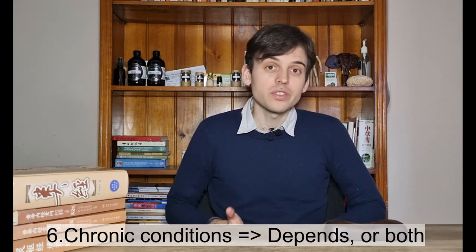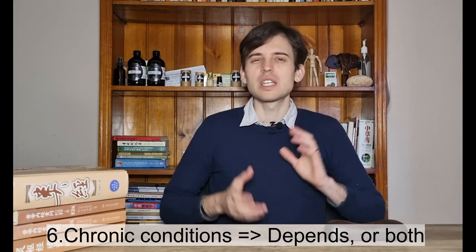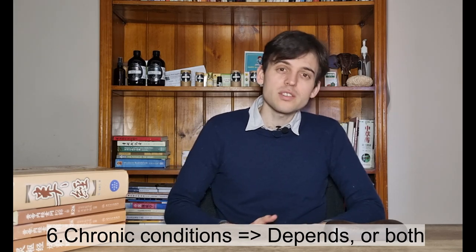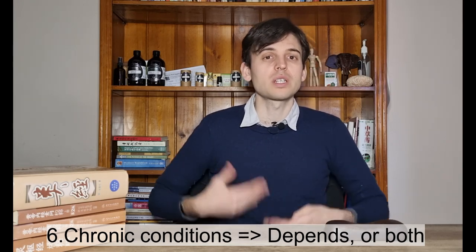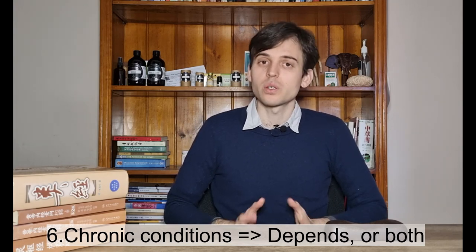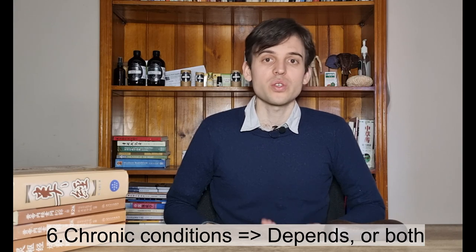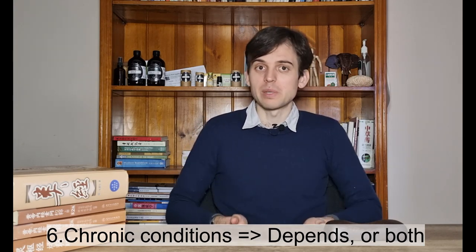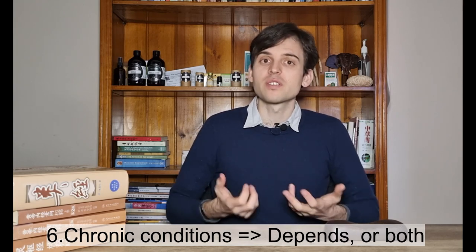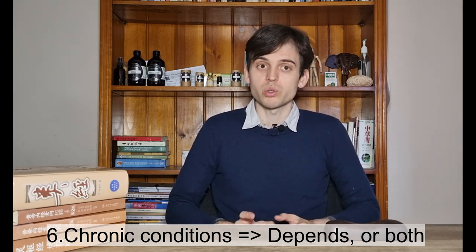For chronic conditions such as diabetes and hypertension, it really depends. Chinese medicine can be effective at early stages, before a vicious cycle mechanism takes hold, but if it's too late you may need biomedicine to control the situation. Of course, there is also the possibility of using a combination of both.